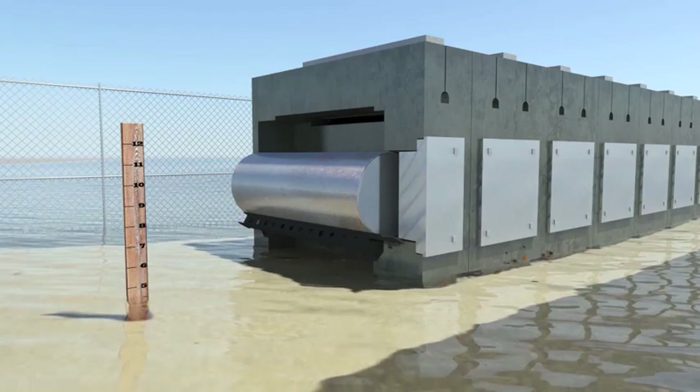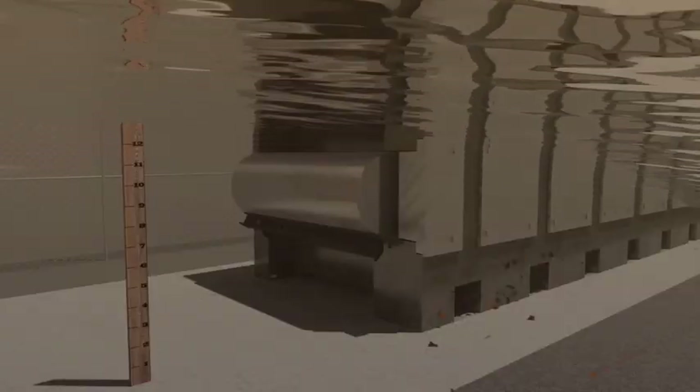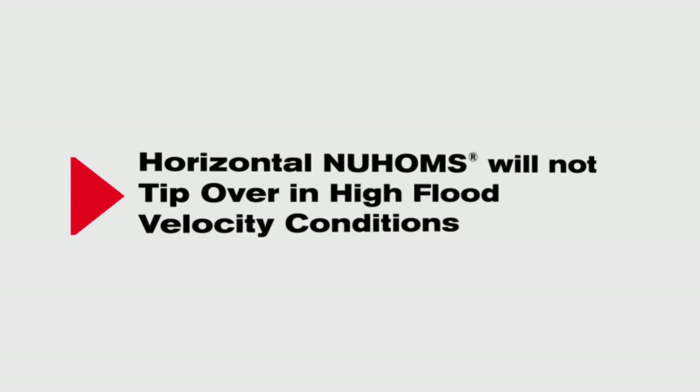Even in a scenario where the flood velocity is extremely high, the NUHOMS system remains safe. It will not tip over because it is a horizontal fortress-like structure.